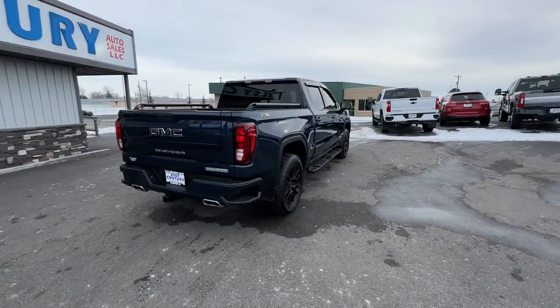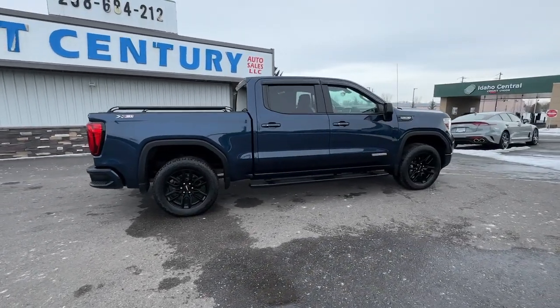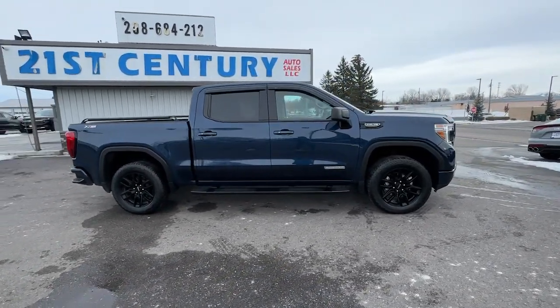Bold and brawny, it blends workhorse towing and hauling ability with an athletic, driver-focused feel to make every endeavor the best it can be.